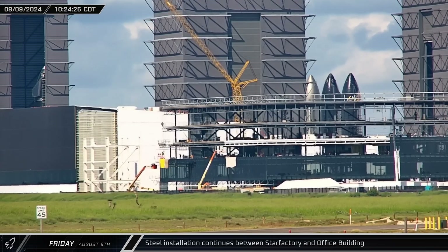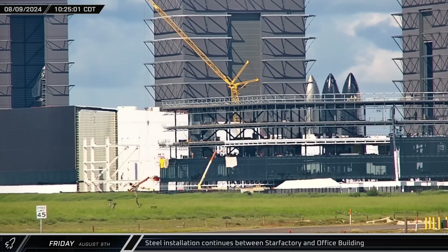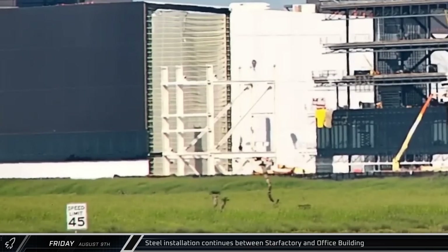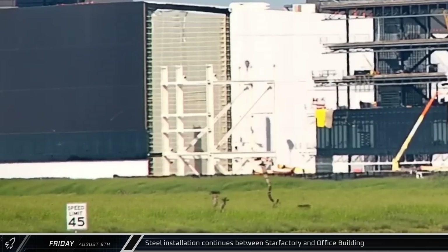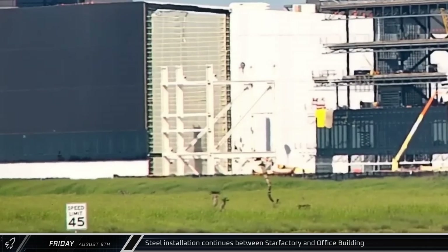The installation of the new steel between the Star Factory and the office building continued this week. Given the layout of these beams and columns, it's clear that this new addition will not be an extension of the nose cone hull, but it remains to be seen exactly how it will be used.